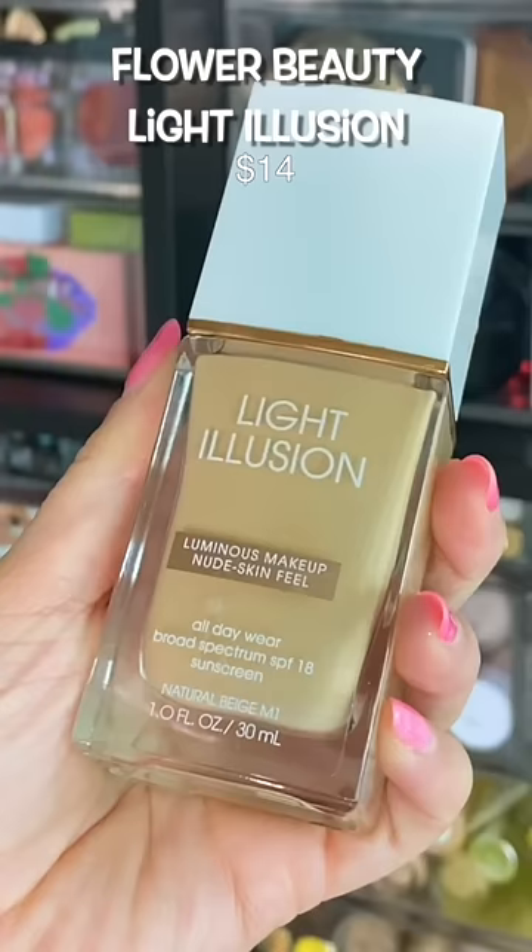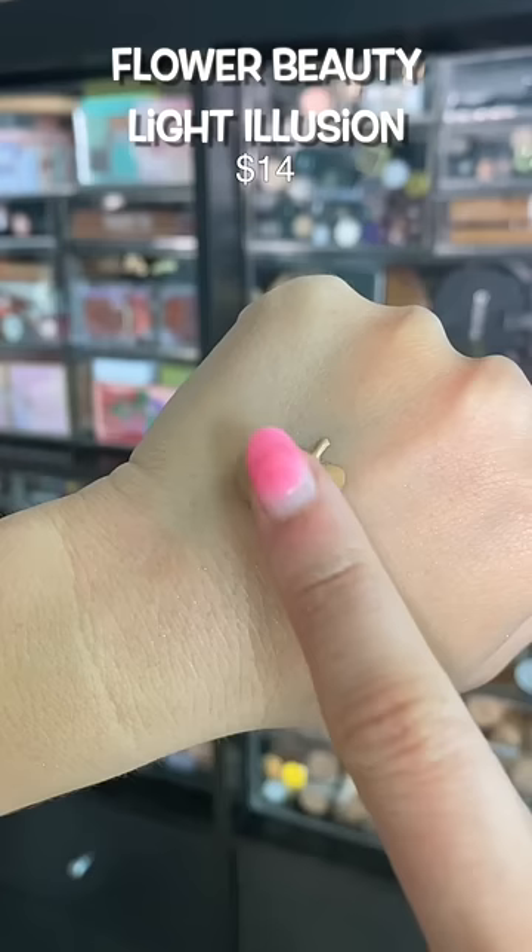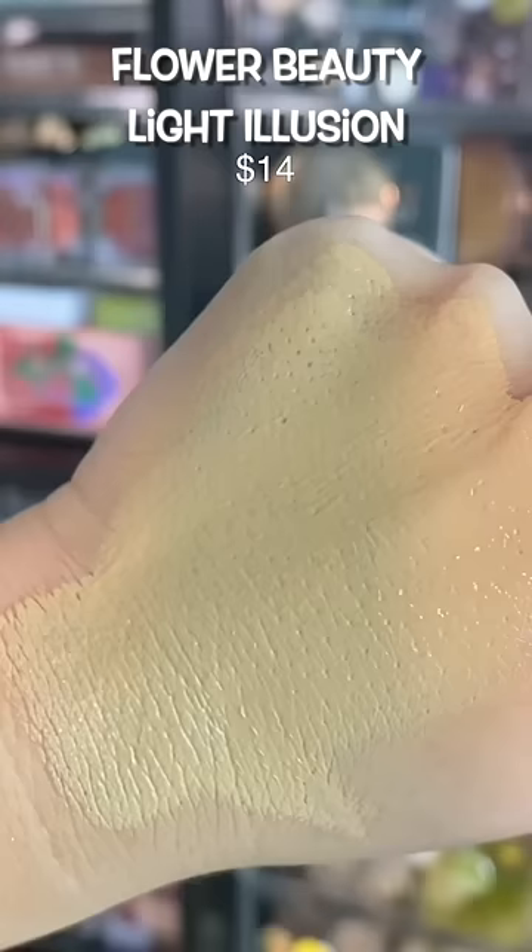This is a nice medium coverage with a luminous finish. If you love glowy makeup, make sure you prep and set properly just because longevity isn't the longest, but it's okay because it looks so pretty.